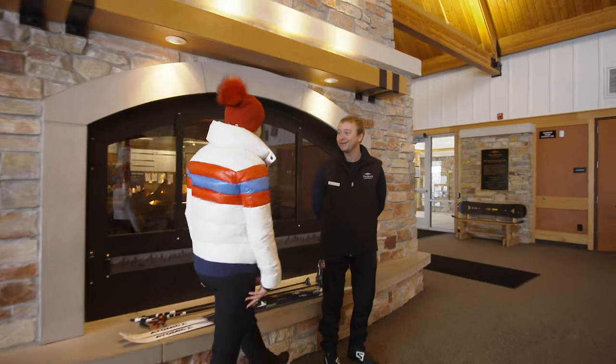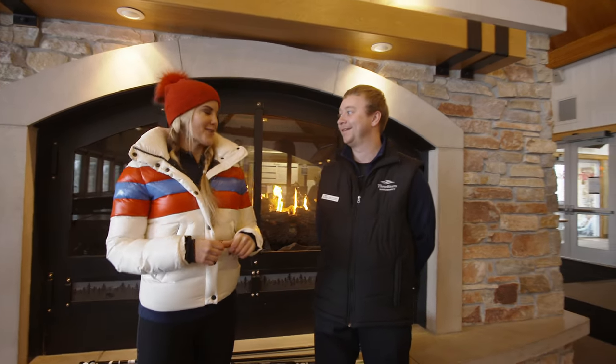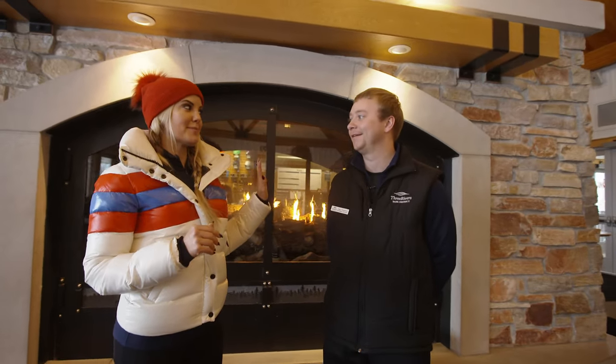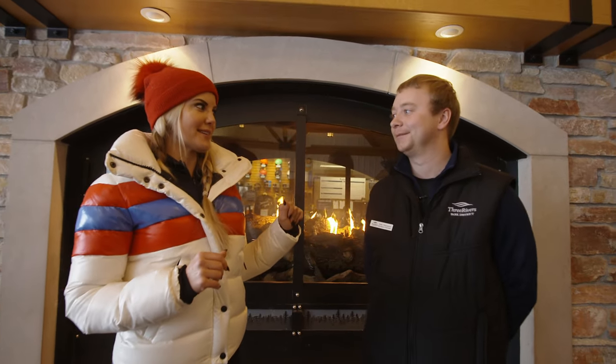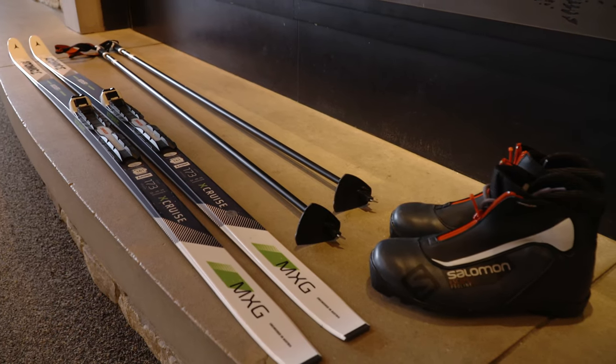Hi Tyler. Hi Laura. Are you ready to try some cross-country skiing today? I am ready to try some cross-country skiing. I have to tell you, I am a novice. I've done it a couple times — it's been years — so I'm ready to give this a shot one more time. We need three different things: our skis, boots, and poles.